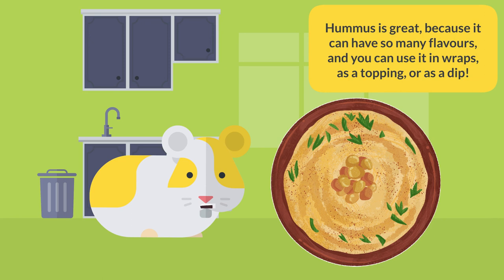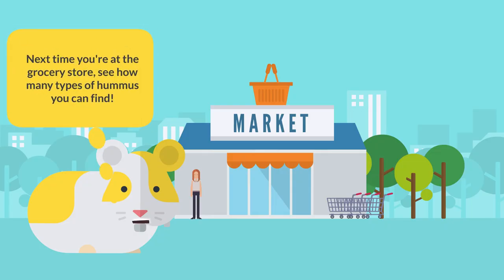Hummus is great because it can have so many flavors and you can use it in wraps, as a topping, or as a dip. Next time you're at the grocery store, see how many types of hummus you can find.